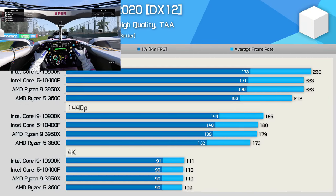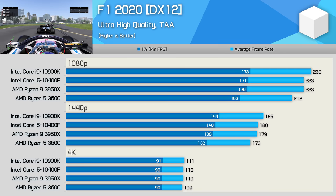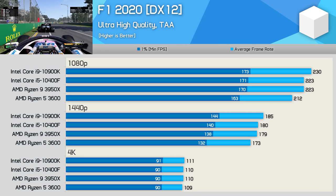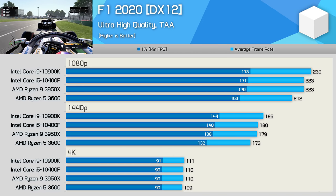Moving on to F1 2020, and here we see very little difference in performance between all four tested CPUs. The 10400F matched the 3950X at 1080p, making it just 5% faster than the 3600. But again, with average frame rates up over 200fps, there's little to be gained by a 5% boost. The margins at 1440p are much the same, shrinking ever so slightly. And then at 4K, we're looking at identical results as the game becomes entirely GPU bound.